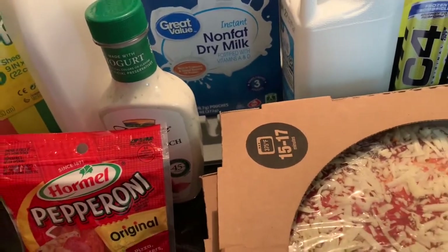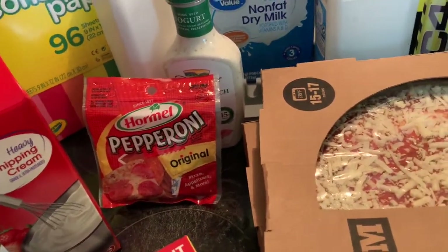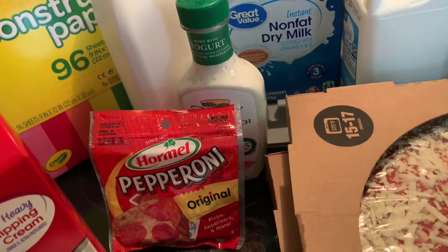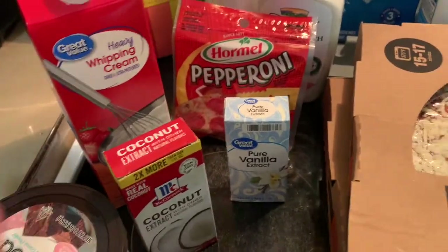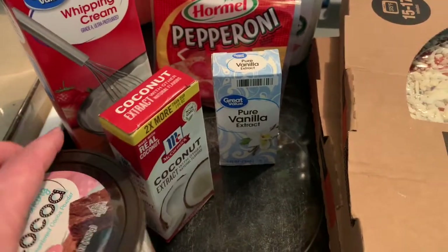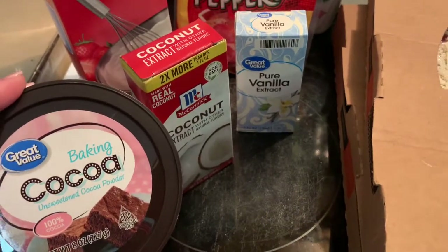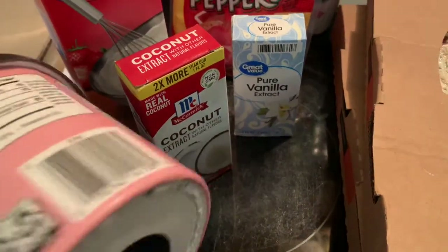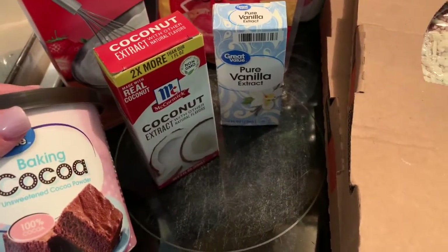I got some items to make ice cream because my daughter doesn't like smoothies, believe it or not, but she does like ice cream of course. I had a couple different recipes from Pinterest. If anybody has any basic recipes, feel free to leave them in the comments. I got some of this baking cocoa.